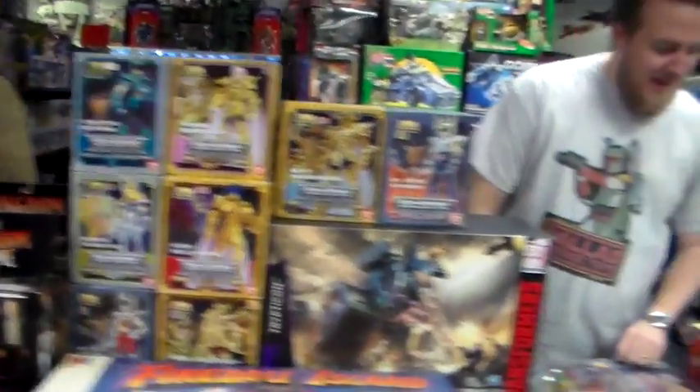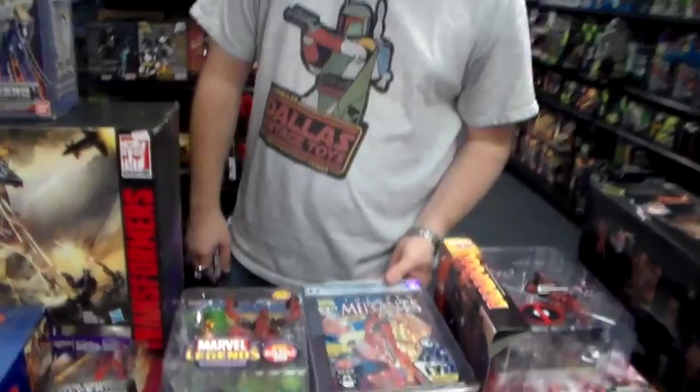That's Scott with his MASH jacket. Hey man, this is a hip look, okay? In the 70s.